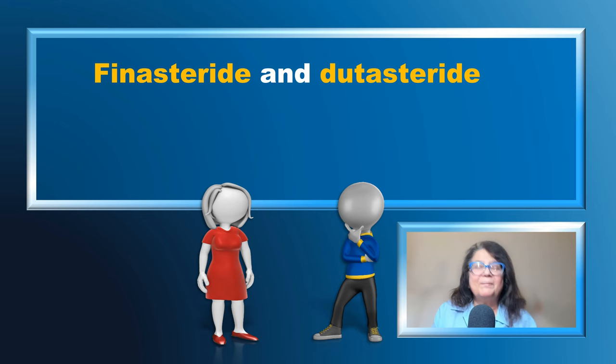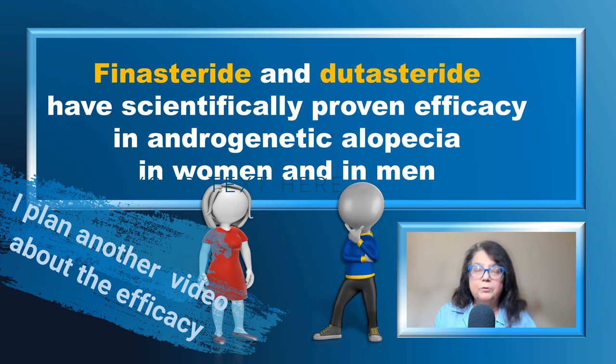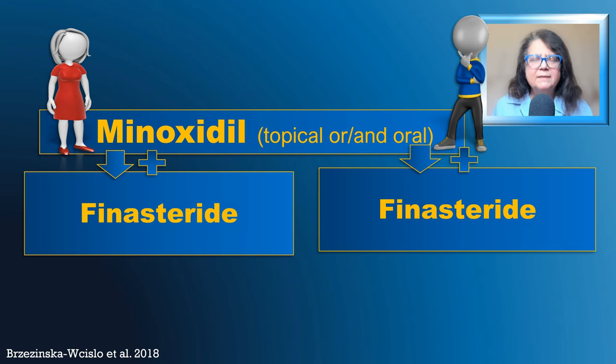In clinical practice, finasteride and dutasteride have scientifically proven efficacy in androgenic alopecia both in women and in men. It is better documented in men compared to women, but in women also, these drugs have become the standard of treatment in many patients with androgenic alopecia. The treatment decision always takes into consideration many individual aspects of every patient.